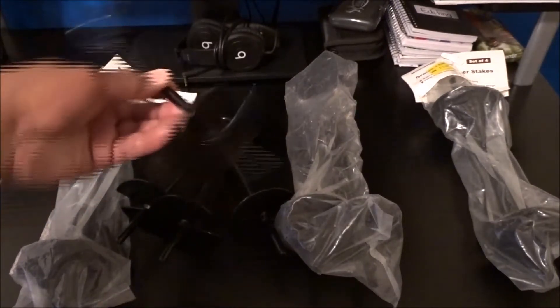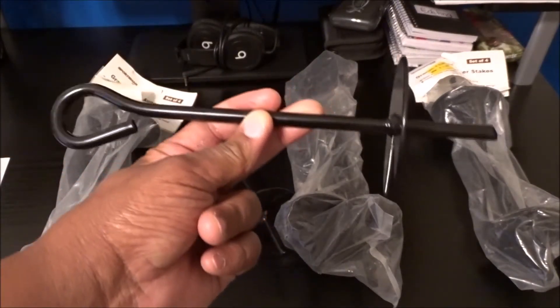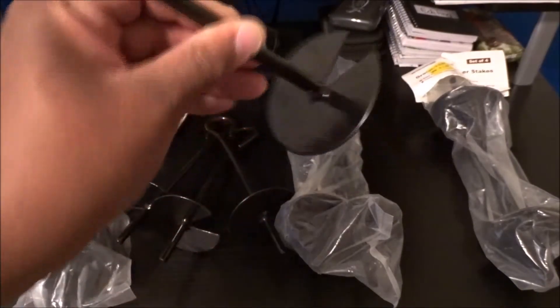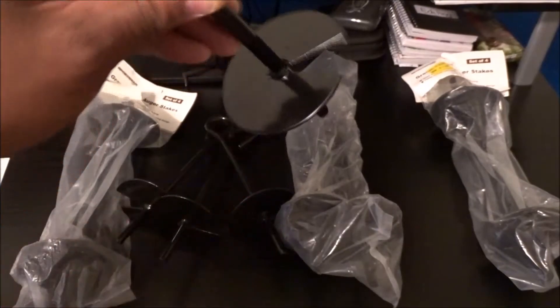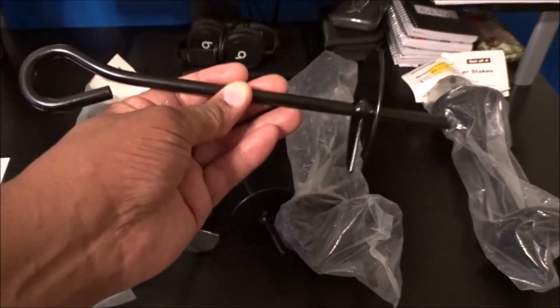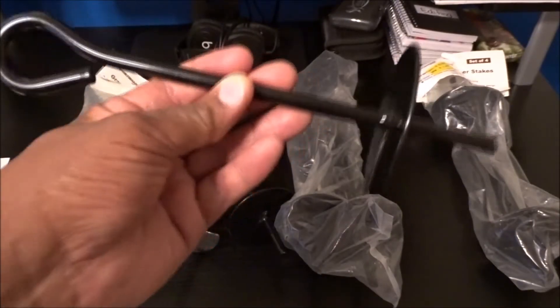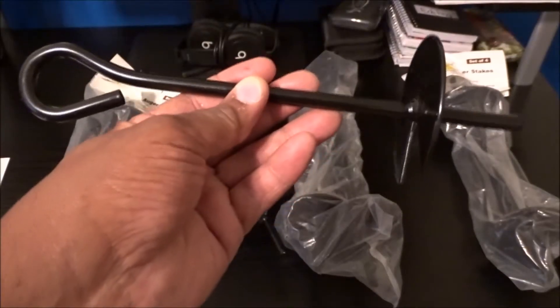Okay, what I've got here are some stakes. Not only are they metal, but they also have this right here that you can screw down into the ground — loose sand like at the beach, or soft soil when you're camping. And I've been looking for some stakes like this and I haven't been able to find any.